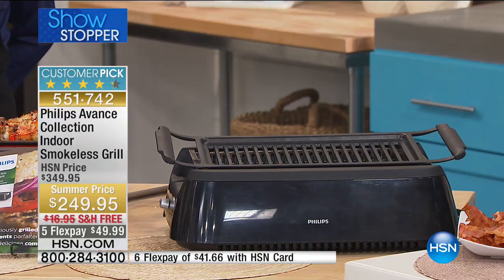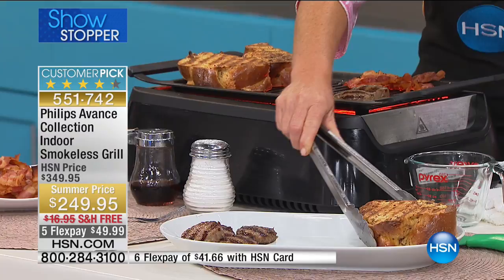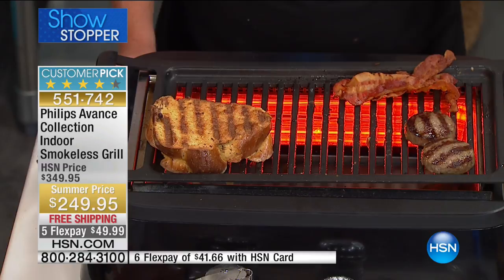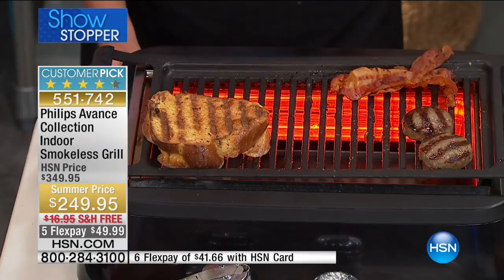Read the reviews — you'll see over and over how passionate people are about this. One said 'cooks evenly, easy cleanup.' Another said 'wish I could give everyone I know this grill.' I thought that was really important — imagine something so great that you'd like to give it to everybody. Let's say it's Sunday morning, you've got friends and family in for the weekend and you decided to grill up some breakfast — how often have you ever walked outside on a weekend morning to do that?